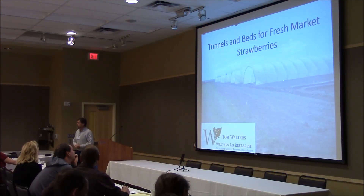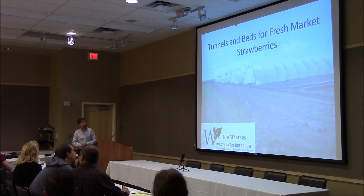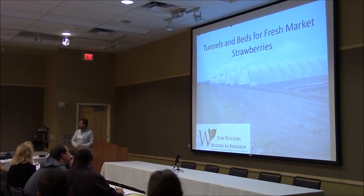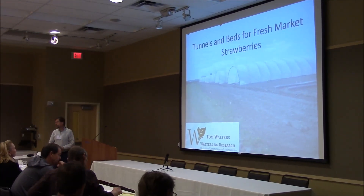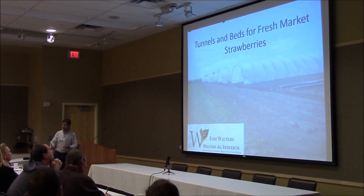I'm Tom Walters. I work with my own business, Walters. I have research right now. Formally, I've been around strawberries a little while, long enough to have made a number of mistakes. I hope I'll be able to share some of that with you and let you guys benefit from it so you can go on and make your own mistakes and not make mine.